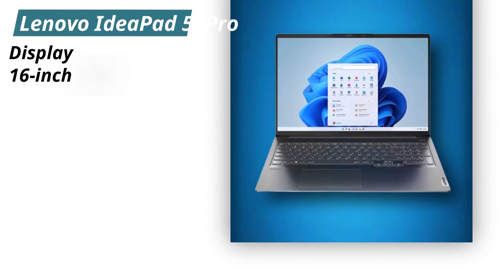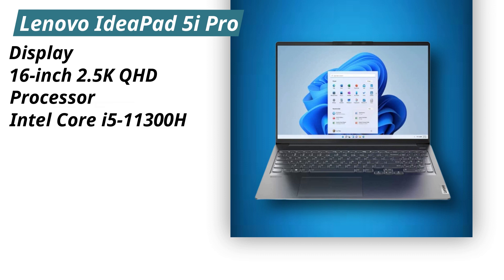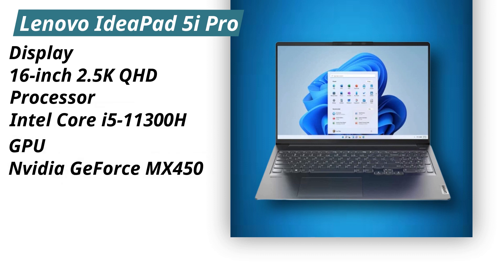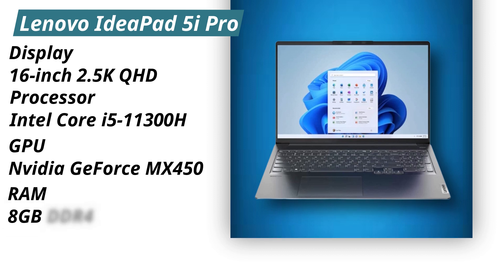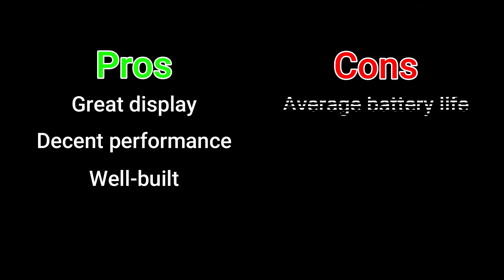Specifications. Display: 16 inches, 2.5K QHD. Processor: Intel Core i5-11300H. GPU: NVIDIA GeForce MX450. RAM: 8GB DDR4. Storage: 512GB SSD. Pros: Great display, decent performance, well-built. Cons: Average battery life.